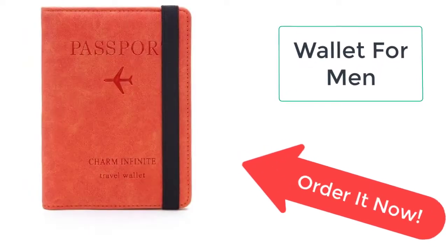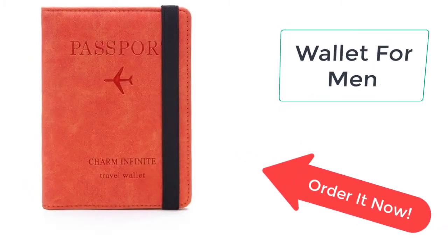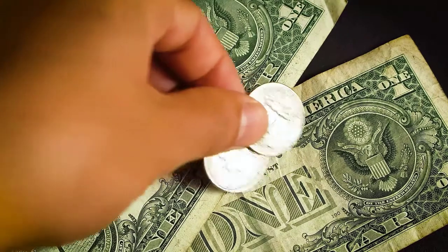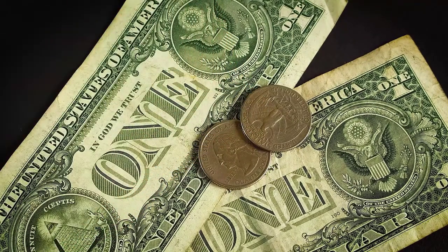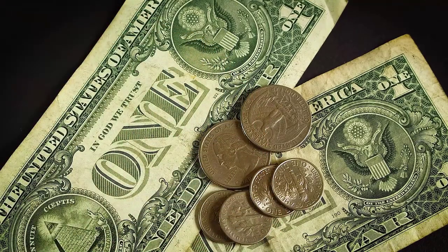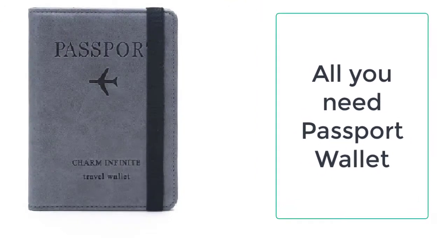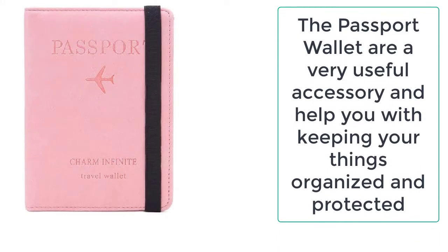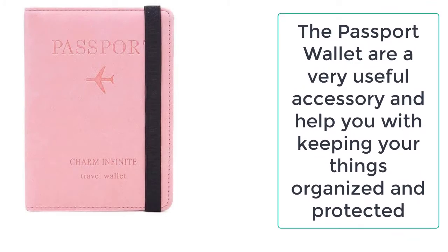All you need is the passport wallet, which can keep your things secure and protected. It is specifically designed to carry your documents from one place to another and has all the features necessary for a wallet. It will not be wrong to say that this wallet is specifically designed for traveling, as it can fit all your things in it. The best thing about this wallet is that it gives you peace of mind that your things are safe inside it.